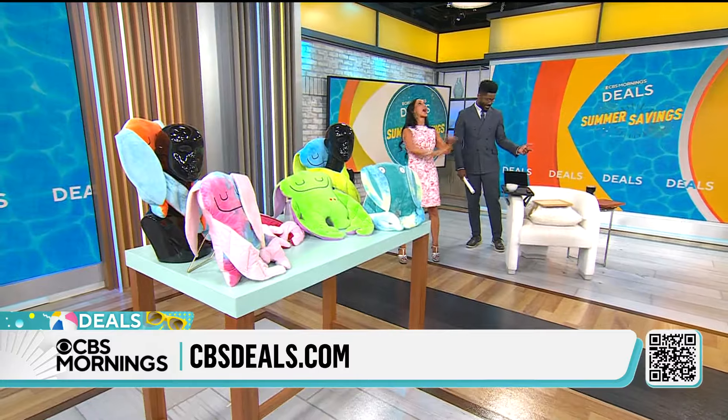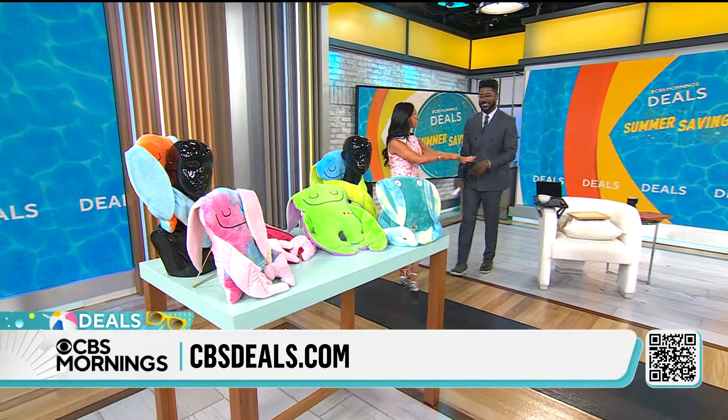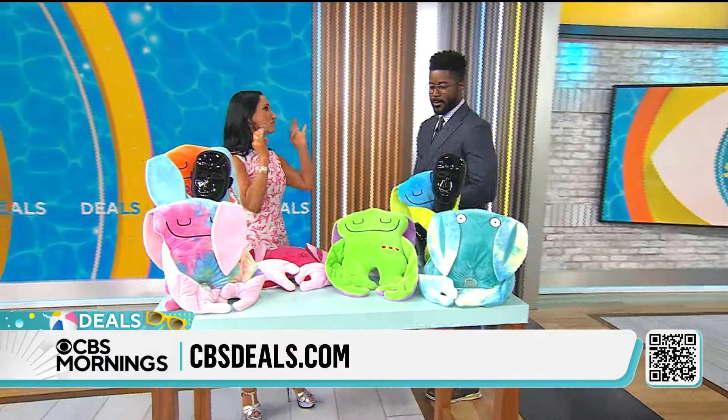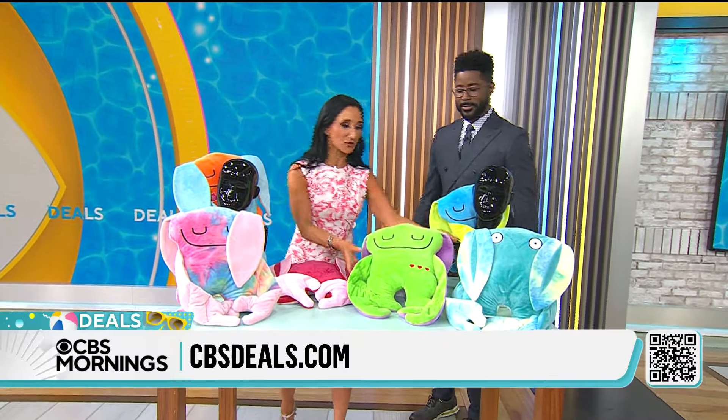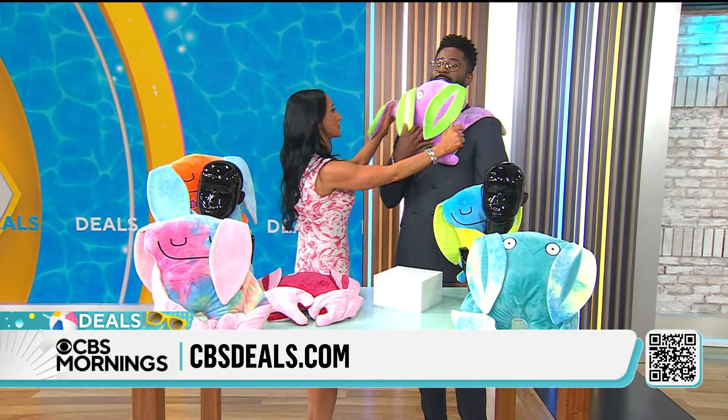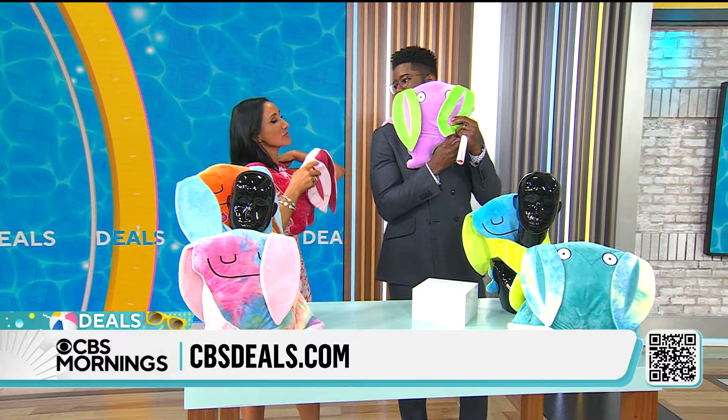Once you have this, you will say how did I live without it. This is called Bumpus. Bumpus wants to give you a big hug. It's snug around my neck and my shoulders — they are weighted. So this actually gives you a real hug. It feels like a real hug. It's comforting, it's soft.